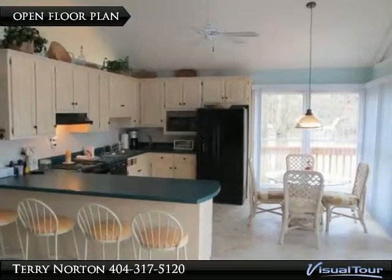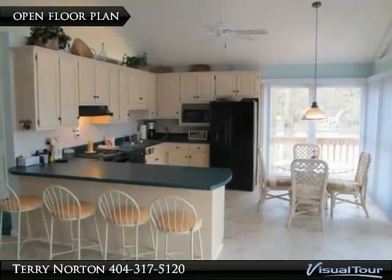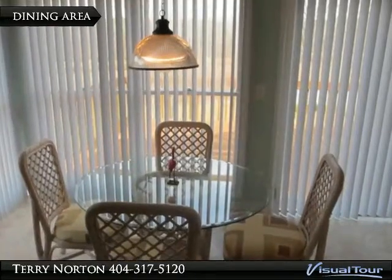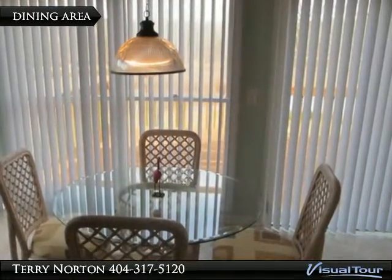Open Kitchen with Eaton Bar, great space for entertaining. Dining Area opens onto deck with lake views.